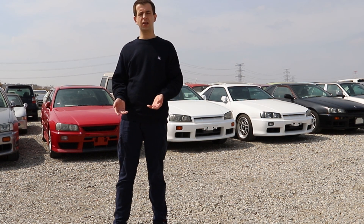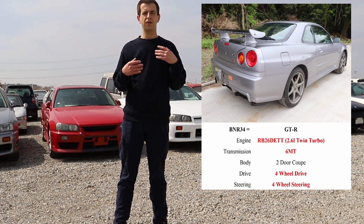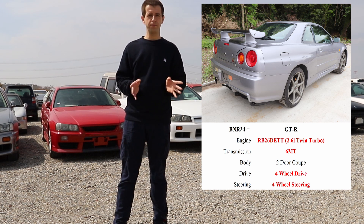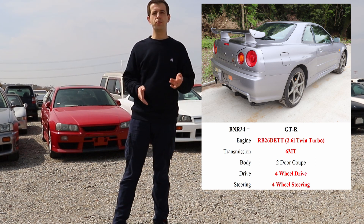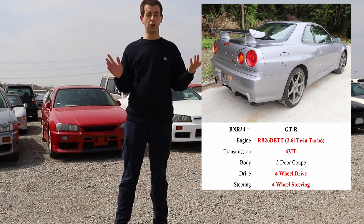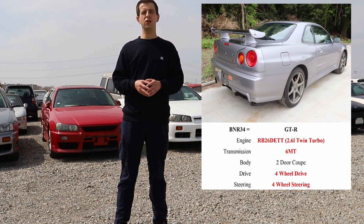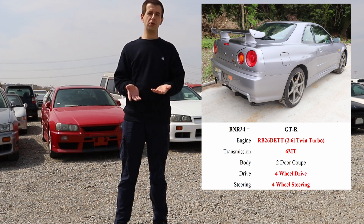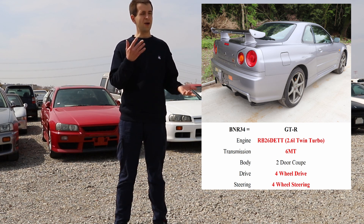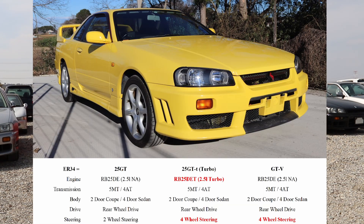Let's start from the obvious: the GTR. Now there are a lot of different specifications for the GTR as well — the V-Spec, the V-Spec 2, and so on — but the base is the same. The GTR has the 2.6-liter RB26DETT twin-turbo engine. It's the only one paired with the six-speed manual, and it's also available only as a coupe. It has four-wheel drive as well as four-wheel steering.